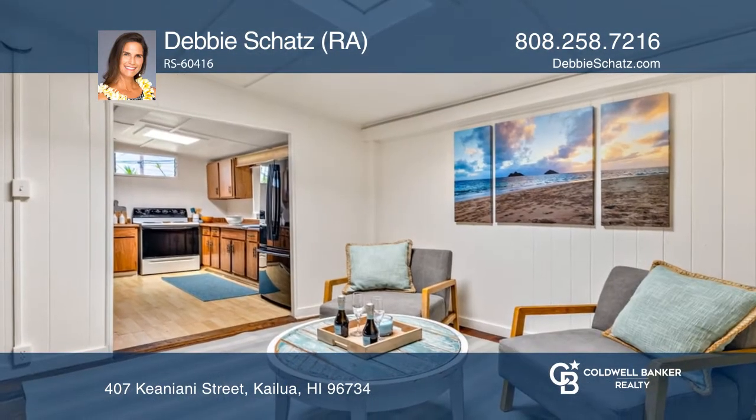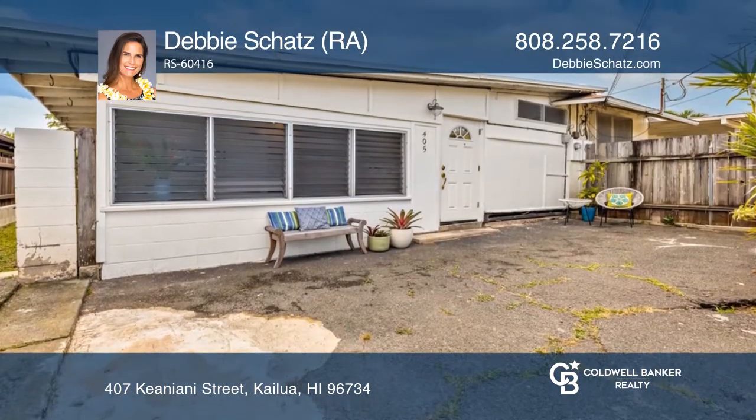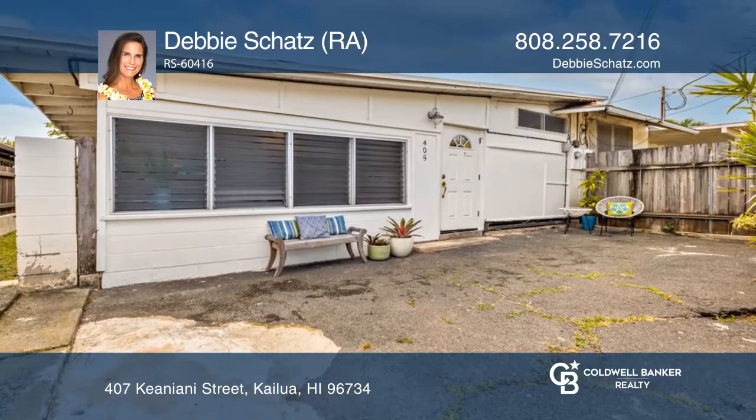The larger unit with three bedrooms and one bath has a front porch, skylights, open floor plan, and potential for making it your own.